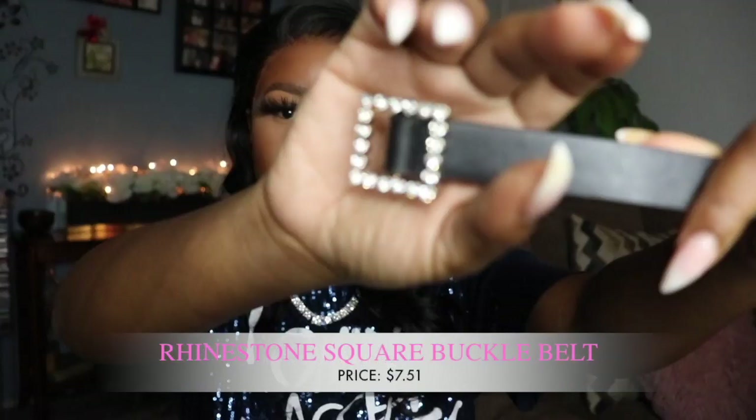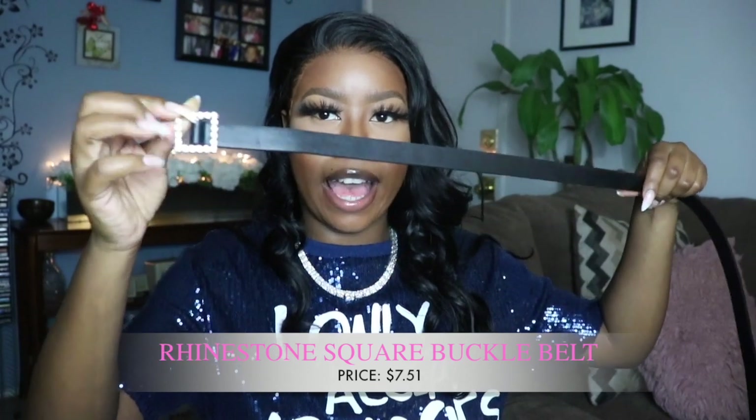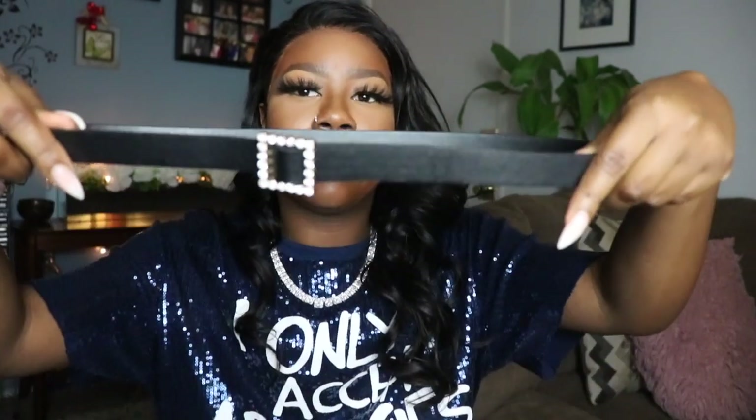If you watched my last DressLily haul, I got a diamond belt and I'm going to wear it with this diamond bag — they have to go together. I'll link that video below. Speaking of belts, I also grabbed this new one. It has diamond detail on the buckle — it's a simple black belt. I thought it was going to be a lot bigger based on how it looks online, but it's actually a thin skinny belt, which is fine. It also has no holes; you just feed it through the buckle piece.